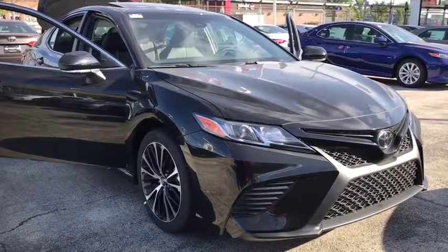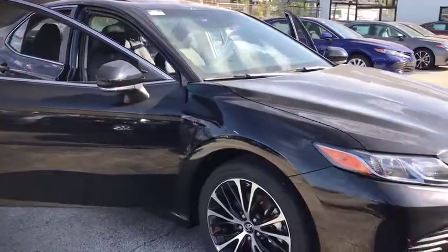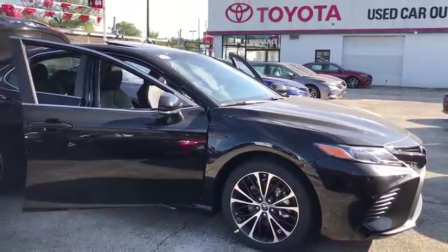2018 Toyota Camry. The Toyota Camry is an affordable mid-sized car — reliable and a great comfortable commuter car.